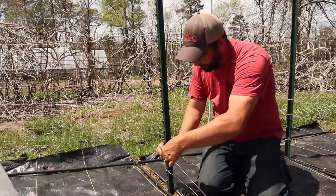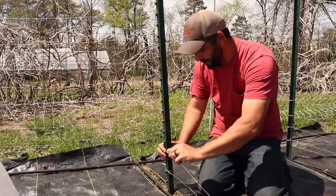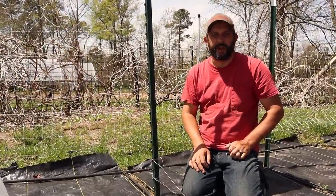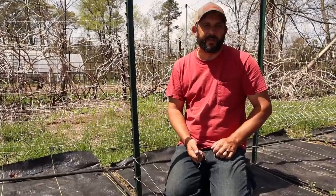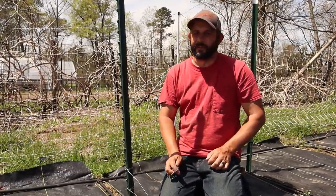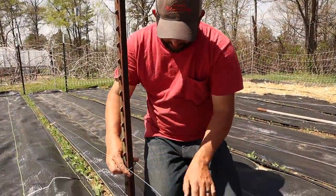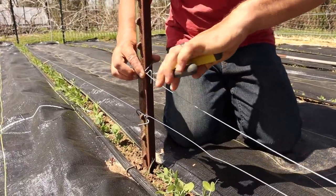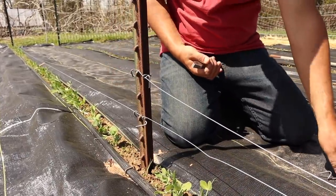Nothing fancy — I'm just going to wrap the wire around and twist it back on itself. On the middle posts I'll use standard T post clips to help hold it in place. We've been trying to get as much done as we can, but this wind the last week — 20 mile an hour winds with 30 to 40 mile an hour gusts almost every day — has really made certain things hard. We want to get these peas done because if they start to climb, I want them to have something to grab onto. I'm just reusing some T post clips from the last garden.